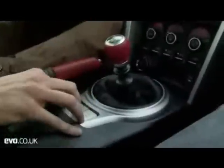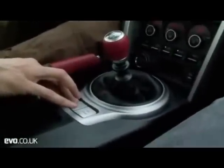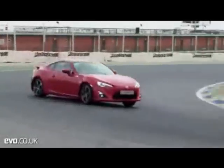If you press VSC Sport, you've got Sport mode, which gives you a bit more slip. But if you hold down the off button, the first traction control goes off, and then hold it down five seconds and the whole lock goes off. The nice thing about that is that you can do skids — like that.